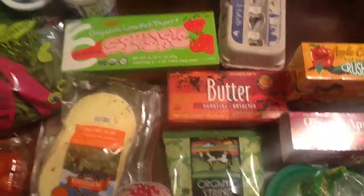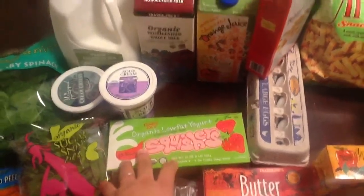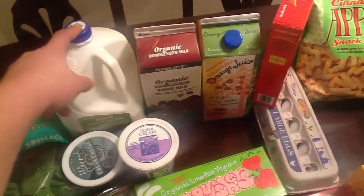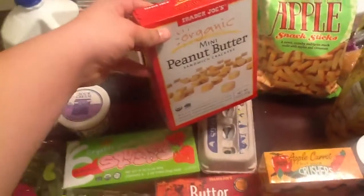Some string cheese for my four-year-old and one-and-a-half-year-old, some squeezy yogurts that I freeze — they're less messy for my girls to eat. Cream cheese, sour cream, a gallon of two percent organic milk, organic whole milk for my one-and-a-half-year-old, and orange juice.